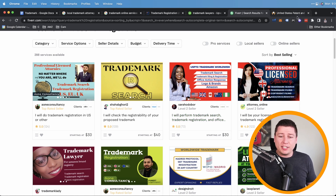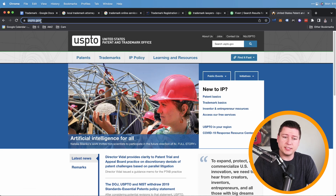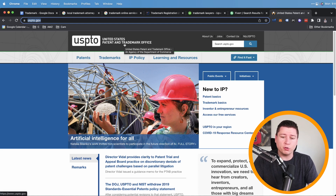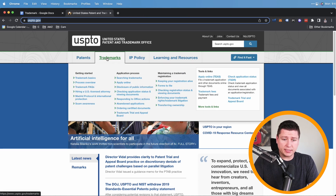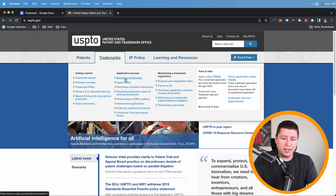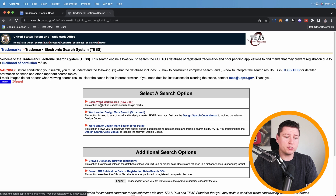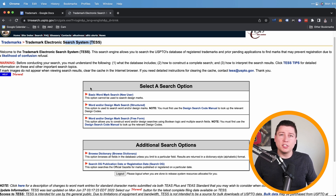Now let's talk about doing it yourself with no lawyer at all. We go to USPTO.gov — the United States Patent and Trademark Office — which is where your lawyer would file for you anyway, so we're going straight to the source. The first thing is the 'Searching Trademarks' tab. We want to check that our brand name is eligible — use the Trademark Electronic Search System (TESS) to search if your trademark already exists, because if we file one that already exists we'll get declined, wasting money and time.